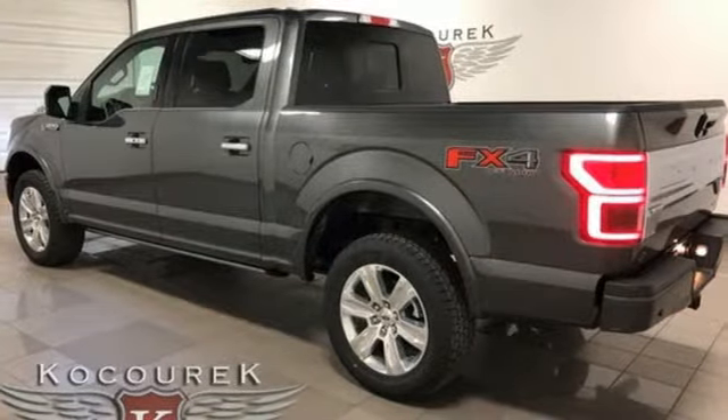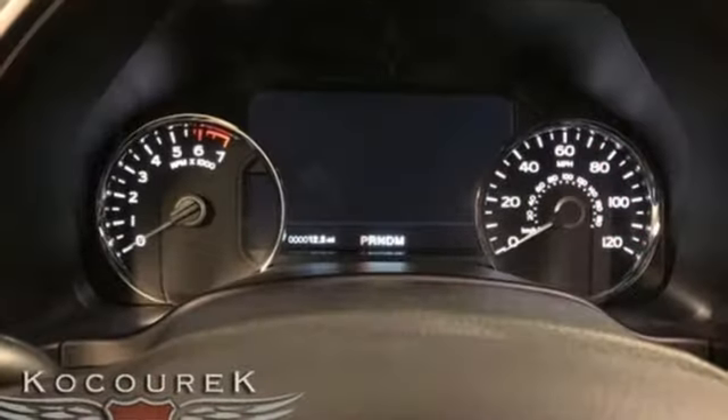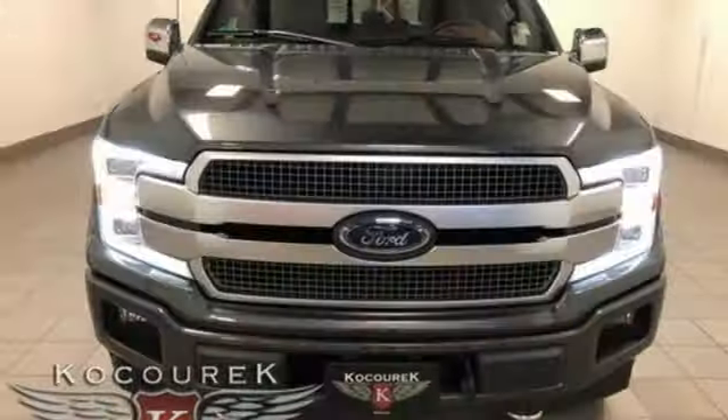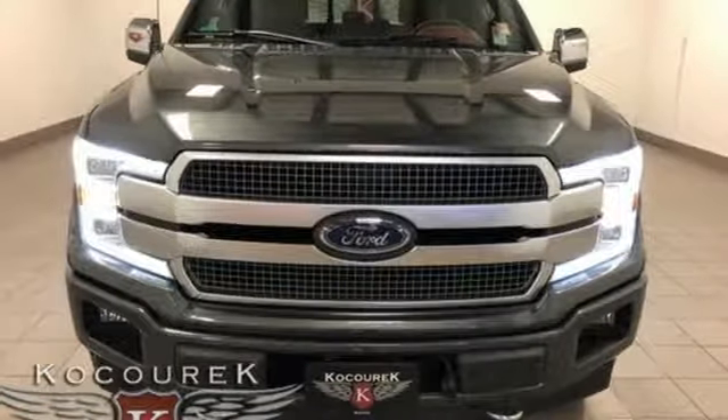Plus, this handy F-150 offers valuable cabin space and storage for improved workday efficiency. For work or play, this F-150 delivers. Take it for a test drive today.